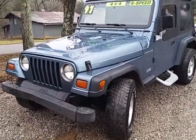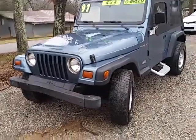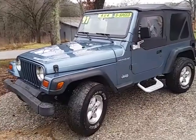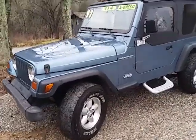Here today we got a 97 Jeep Wrangler. It's got the 2.5 four-cylinder in it, five-speed manual transmission, four-wheel drive with 158,000 miles on this one.